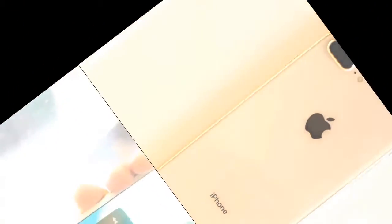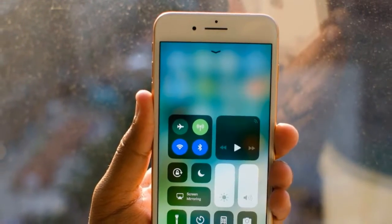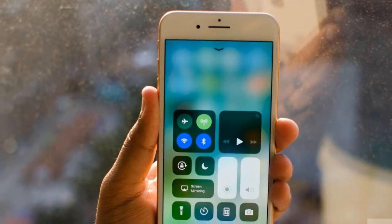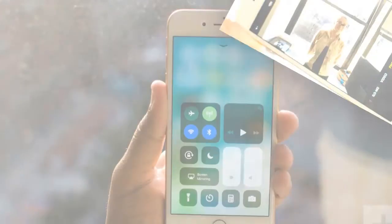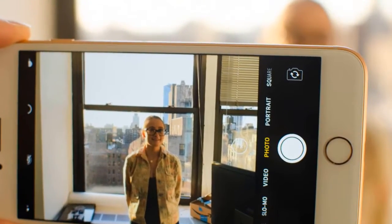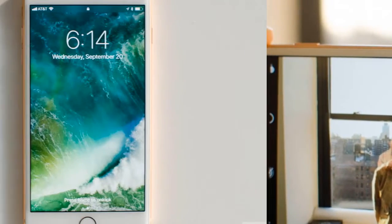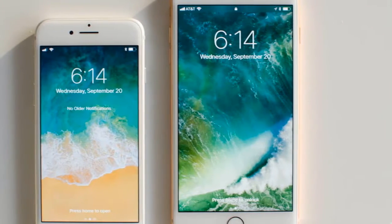Adding to this elegance are the antenna bands, which have been moved to the sides rather than visibly sticking out at the top and bottom. It makes the rear look more minimal than ever, as there's just the dual camera module and flash at the top, along with the Apple and iPhone logo. Even the iconic 'Designed by Apple in California' line has been stripped.